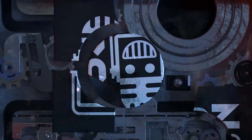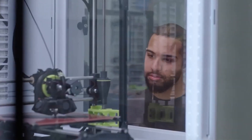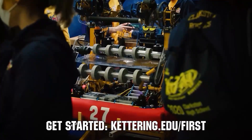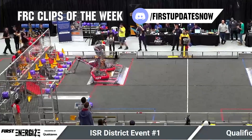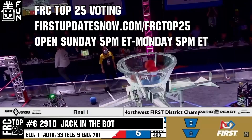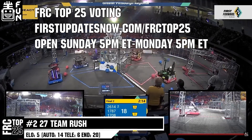This video on First Updates Now is made possible by viewers like you and the following sponsors. Kettering University is looking for talented robotics students who want to continue learning and innovating in a hands-on, real-world experience format. Kettering University representatives will be at dozens of FIRST events this season, including the championship. Go to Kettering.edu to see which events you can meet a representative. Also, the FRC Top 25 poll is open Sunday 5 p.m. Eastern to Monday 5 p.m. Eastern at firstupdatesnow.com/FRCTOP25.